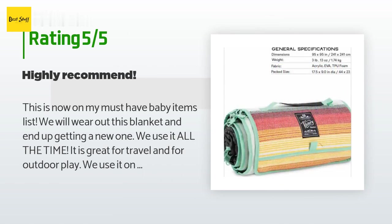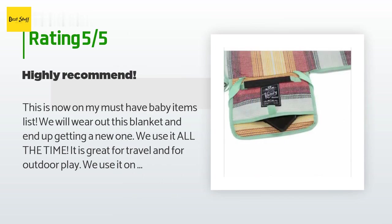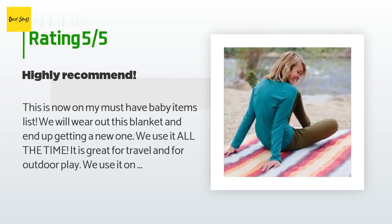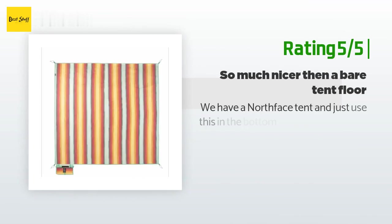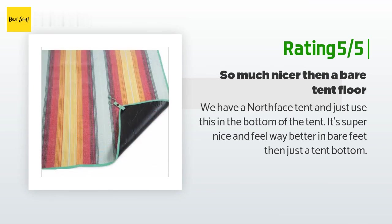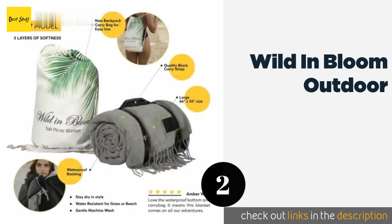The average rating of this product is 4.1 stars with more than 12 customer reviews. A customer said: "This is now on my must-have baby items list. We will wear out this blanket and end up getting a new one. We use it all the time — it is great for travel and for outdoor play. We use it on long road trips to get some crawl time in on short stops; it helps tremendously." Another happy customer said: "We have a North Face tent and just use this in the bottom of the tent. It's super nice and feels way better in bare feet than just a tent bottom."